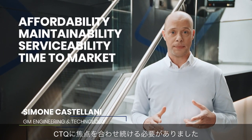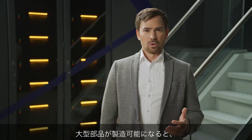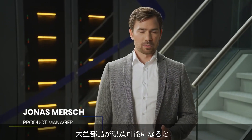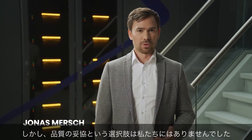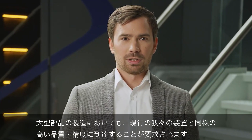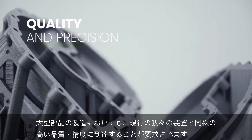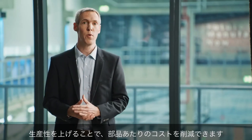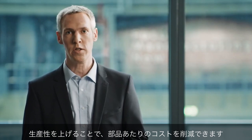We had to maintain our focus on CTQs such as affordability, maintainability, serviceability, and time to market. Moving into production of very large parts, the question came up whether or not to compromise on quality — but this was never an option for us. When printing large parts, the expectation is to reach the same high level of quality and precision as known from our current generation of SLM machines. The cost per part produced can be reduced by increasing the productivity of the machine.